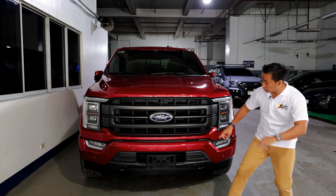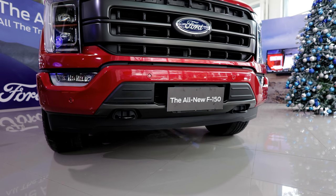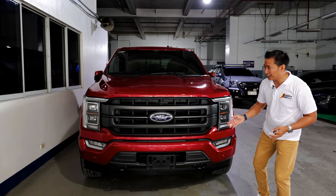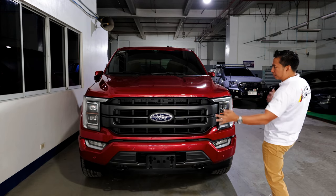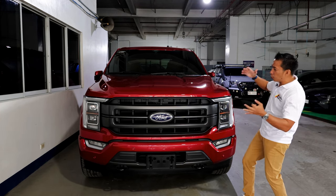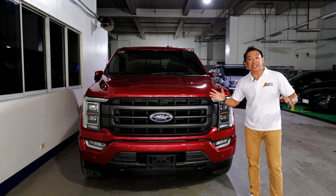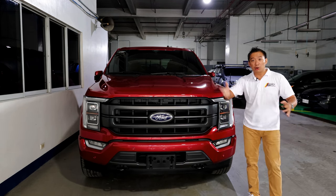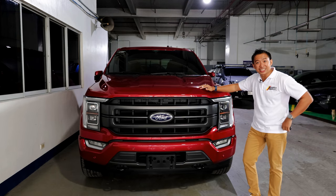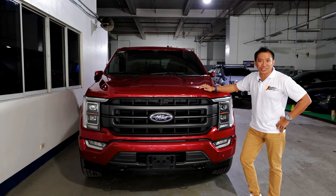The F-150 also comes with a couple of recovery points on the front bumper, just in case you get stuck on an off-road trail. And when you look at the entire front of this F-150, this thing is so massive that if you're just going to drive it around the city and not take it off-road — if this is just going to be a mall crawler — it would look like you're trying to overcompensate for something.